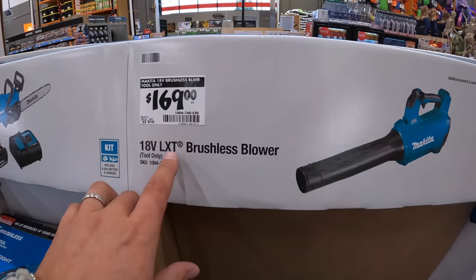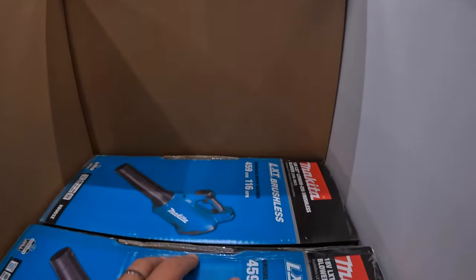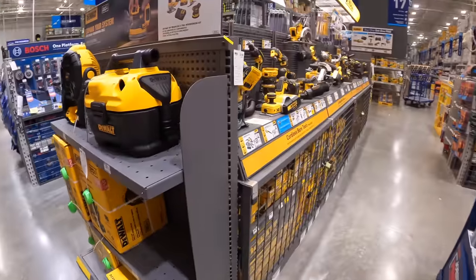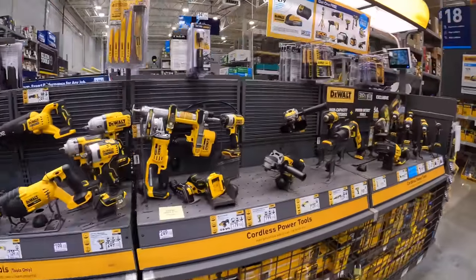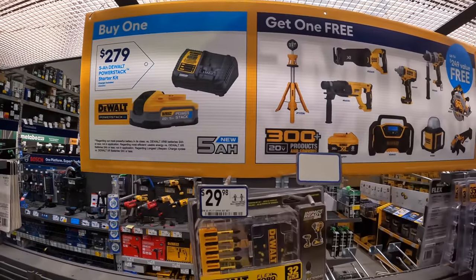For $169, tool-only blower which is 459 CFM. DeWalt still has this deal going on with their 5 amp hour Power Stack battery with a charger for $279, and you get a free tool with that.